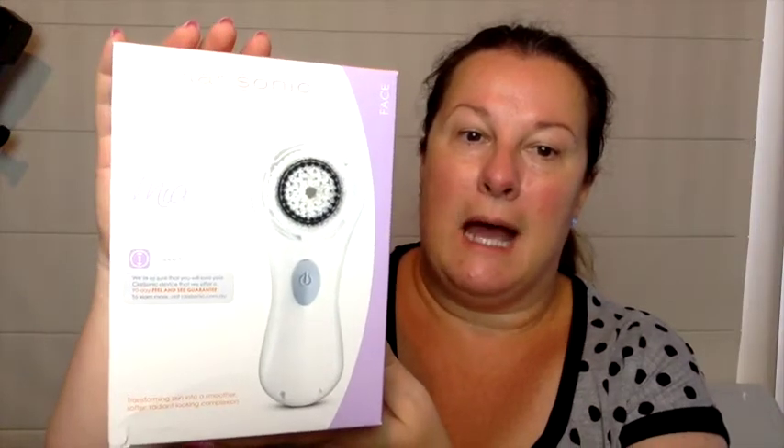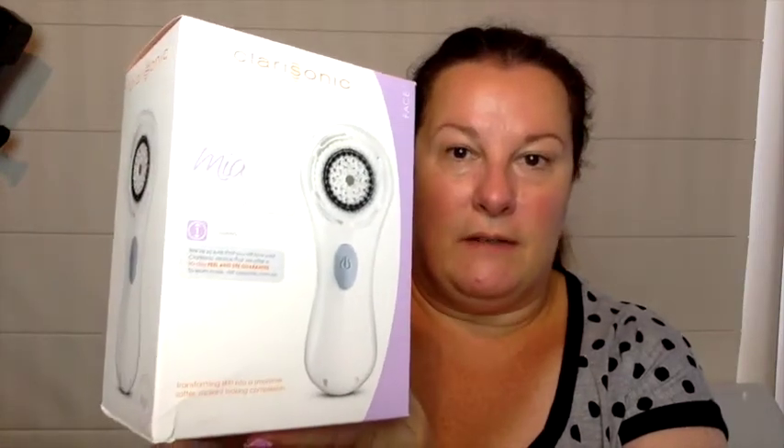The first thing I'm going to talk about is the Clarisonic Mia, which was actually given to me. I've left it in the box until now. It's a little confusing which side is which, but I'll get used to that. Since I was given this one, I've also had another Clarisonic given to me as a Christmas gift, but I wanted to try this one out because it was given to me specifically for this lifestyle series.